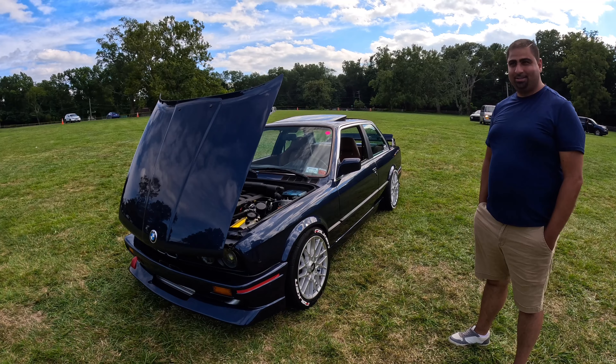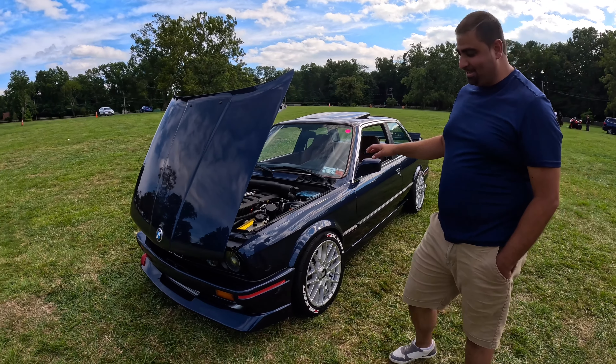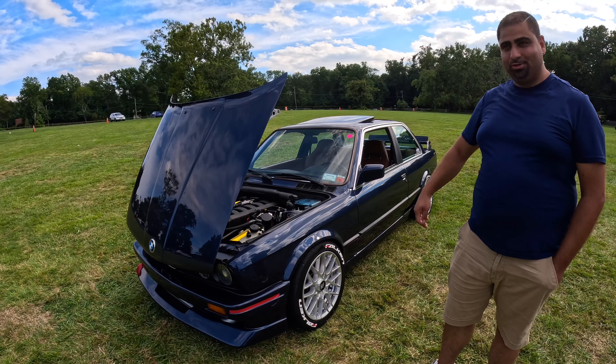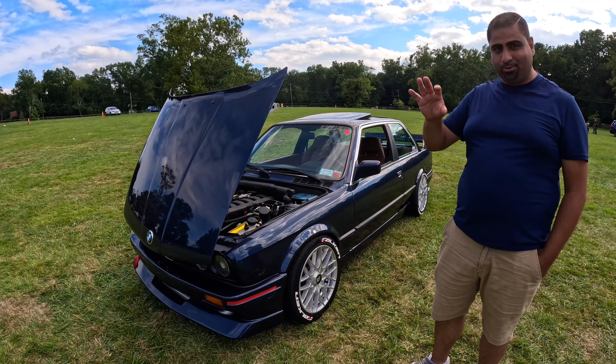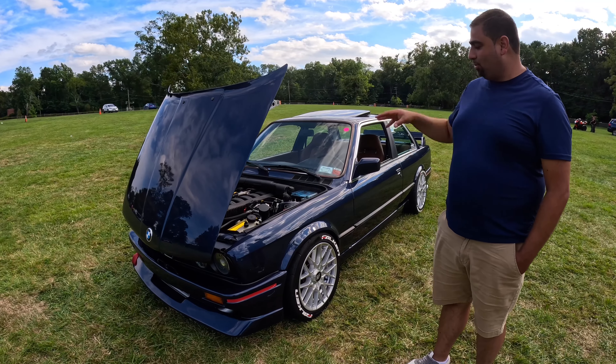I initially picked up this car in Connecticut about six years ago. It was a completely stock, basic 325, one-owner car — owned by a BMW tech, so it was really well taken care of, garage kept, no rust whatsoever. I wanted to start with something super clean.